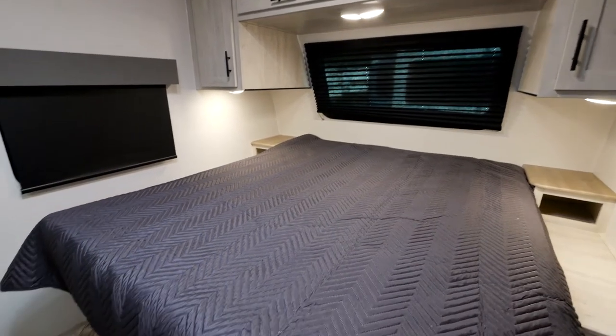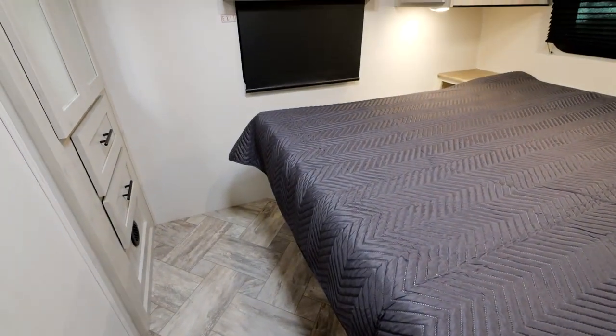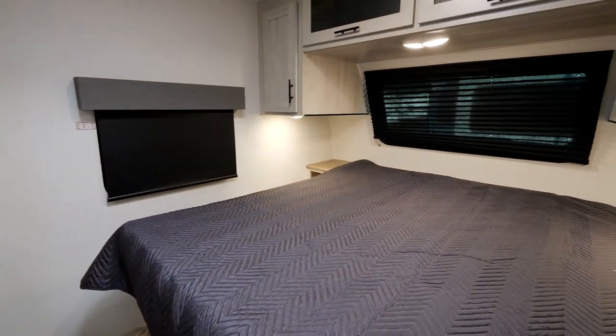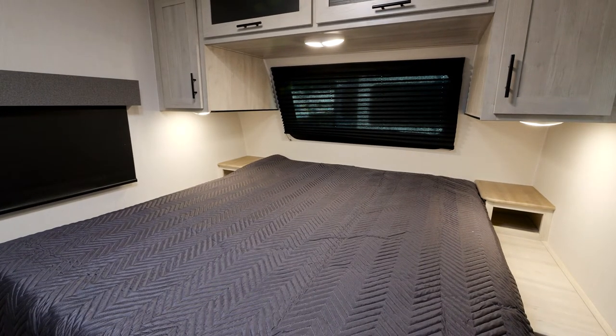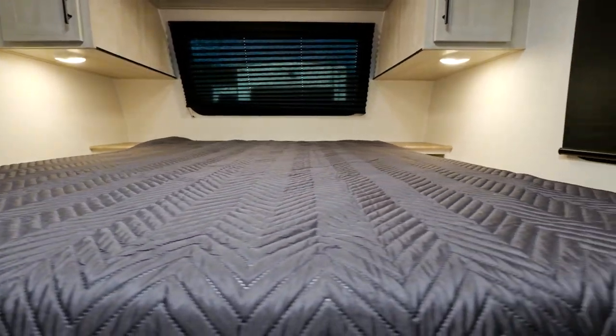Welcome to one of the highlights of all Wildcats — a massive bedroom. You've got enough space at the foot of the bed to get dressed in the morning. The max king bed is 66 inches wide by 80 inches long, giving you an extra six inches of elbow space to be comfortable at night. It's a real mattress, with a big overhead cabinet, shirt closets, nightstands with USB ports on both sides to plug in all your phones, and a big wardrobe at the foot of the bed.